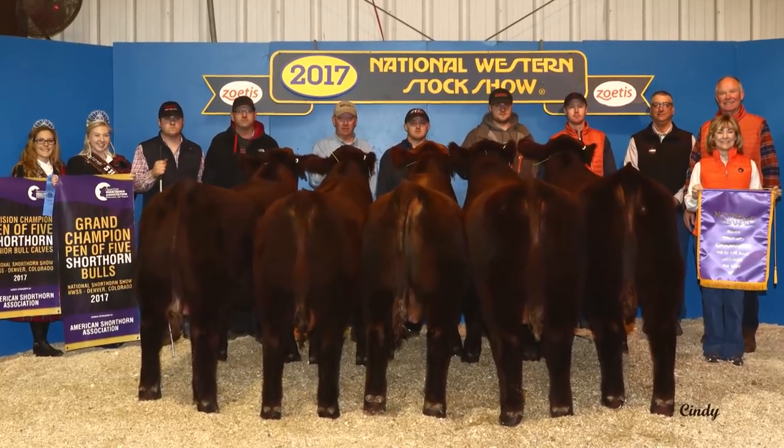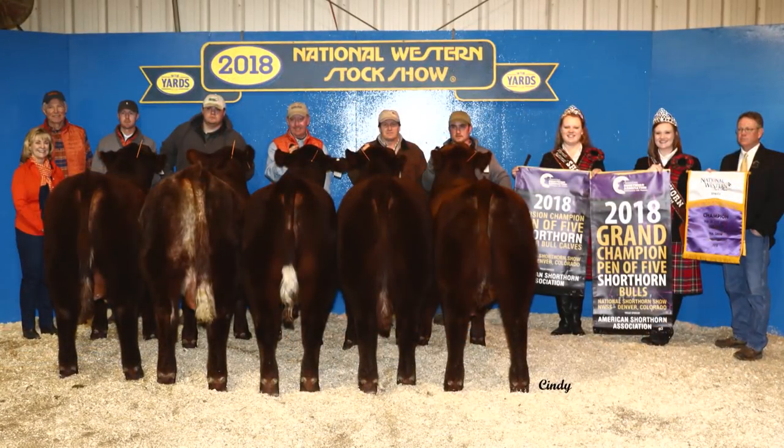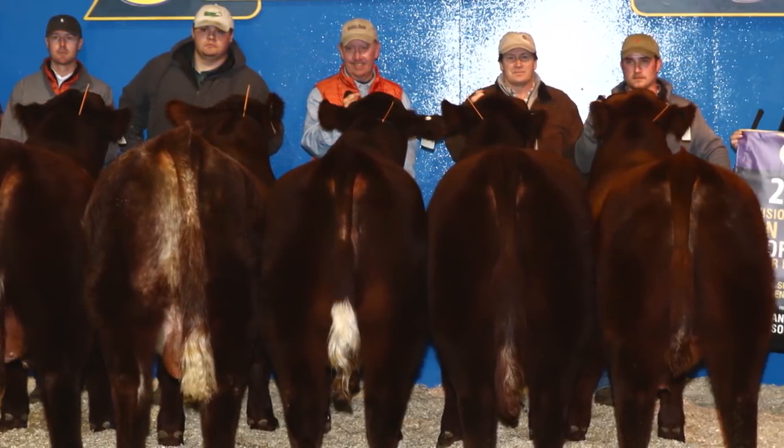Their dedication to using performance data to improve their shorthorn genetics led Loveldale Farms to earn the moniker 'the headquarters for herd bulls' since the early 1950s. They host a private treaty bull sale each March, selling bulls to both purebred and commercial producers. Loveldale exhibited the grand champion pen-of-five bulls at the National Western Stock Show in both 2017 and 2018, which is a testament to the quality that the operation is known for. They do a combined live sale and an online video sale for their production sale.